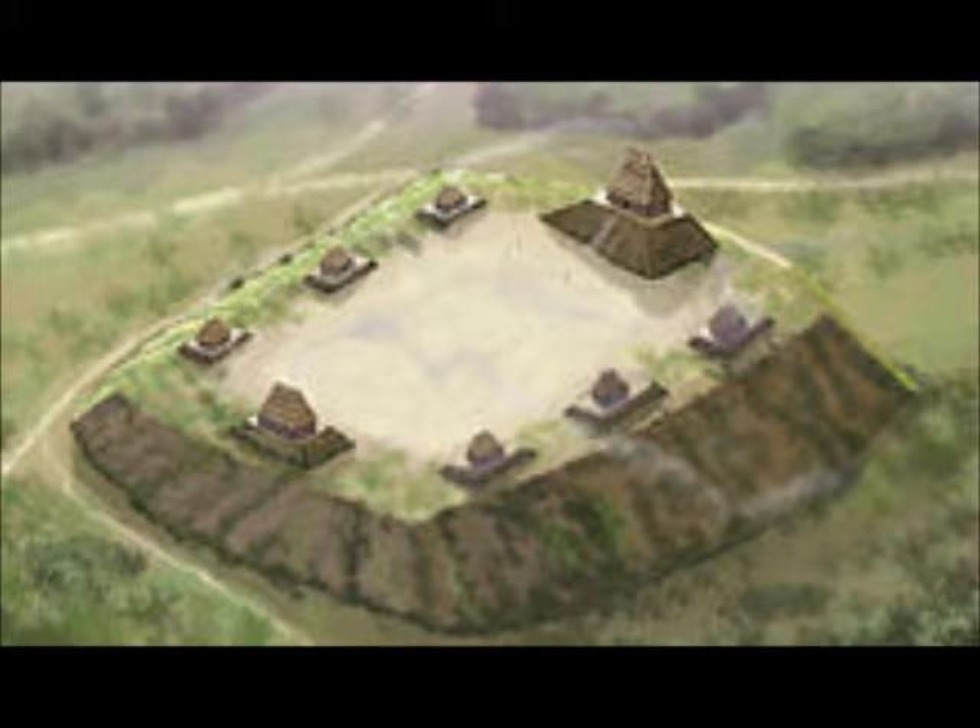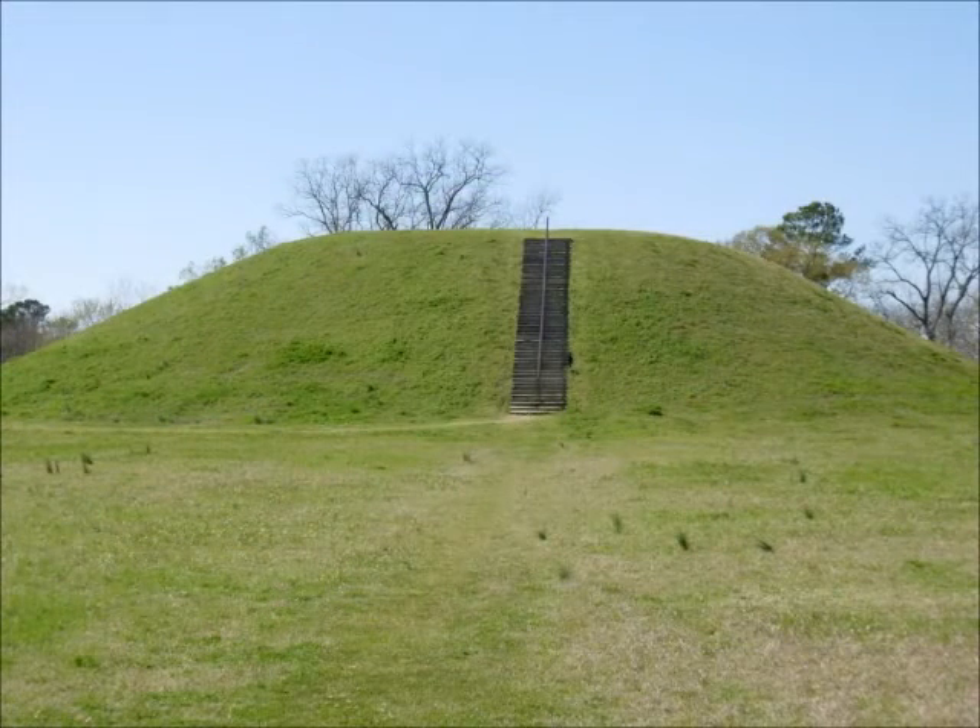Emerald Mound was a ceremonial center for the local population which resided in outlying villages and hamlets. Its builders were ancestors of the Natchez Indians. By the late 1600s, the Natchez had abandoned Emerald and established their capital at the Grand Village some 12 miles to the southwest.